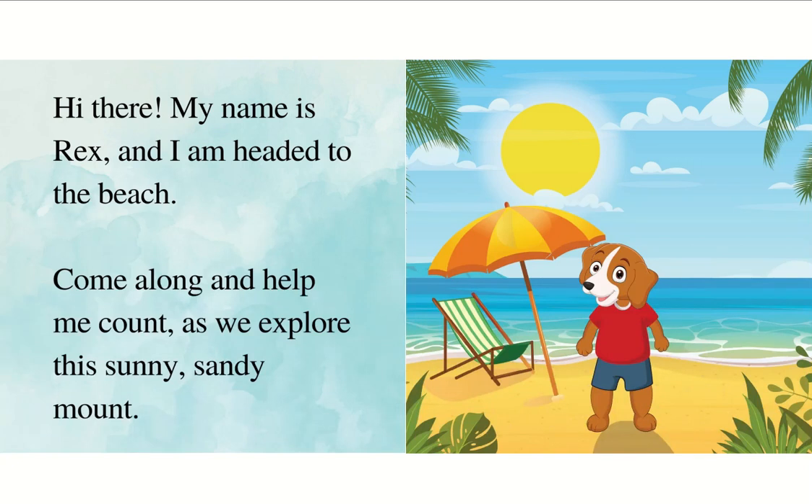Hi there, my name is Rex and I am headed to the beach. Come along and help me count as we explore the sunny, sandy mount.